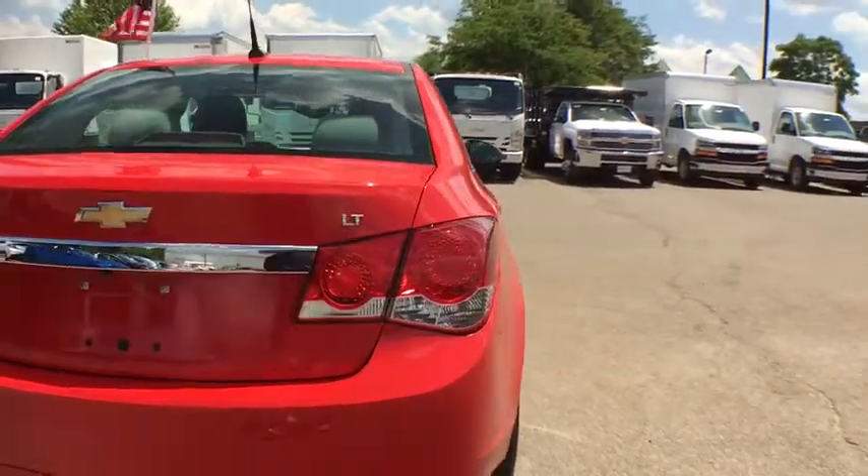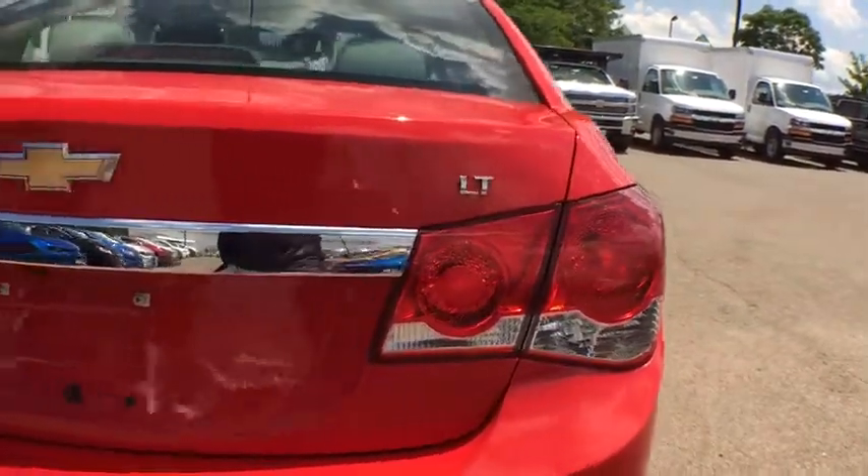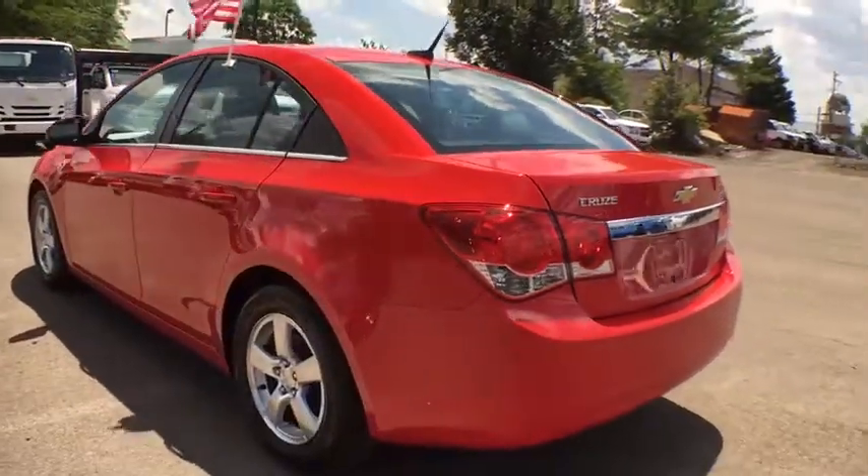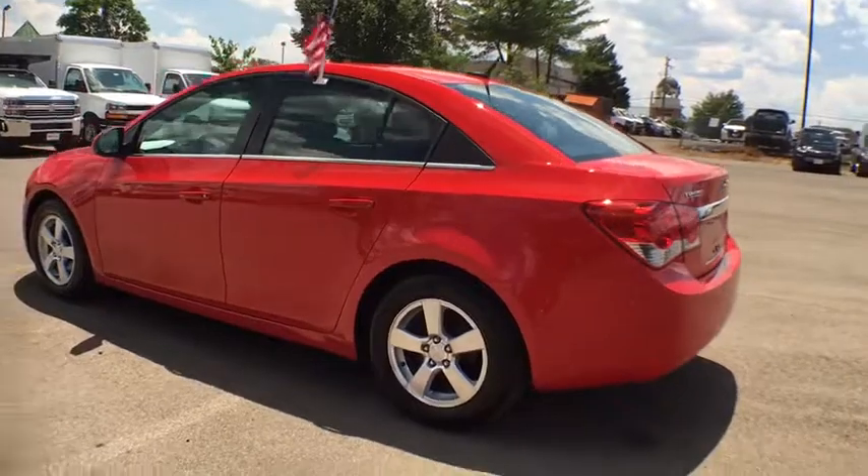Here are some of this vehicle's great options: cruise control, front-wheel drive, daytime running lamps. Wouldn't you look great in this vehicle? Stop in today and see for yourself.